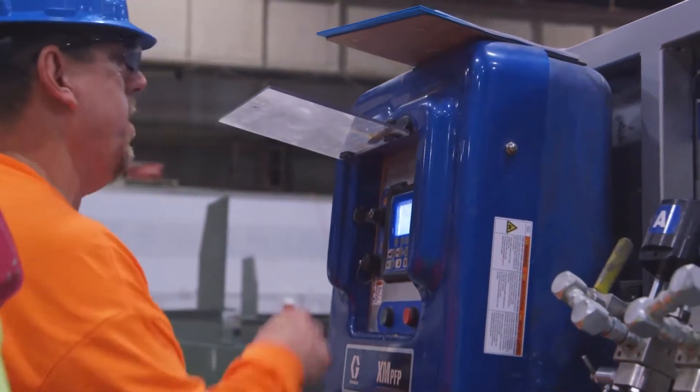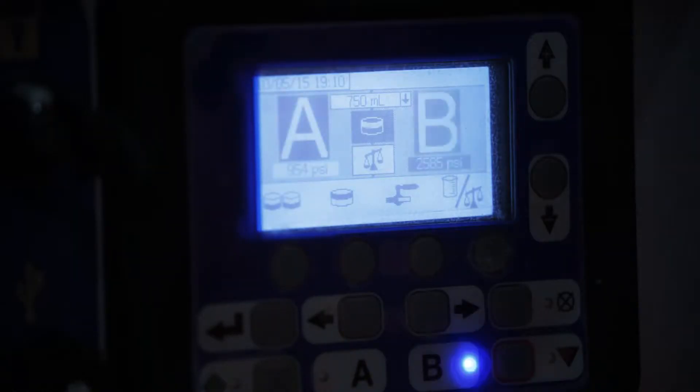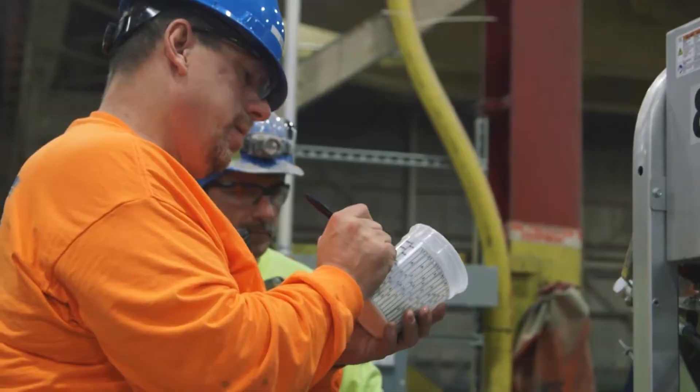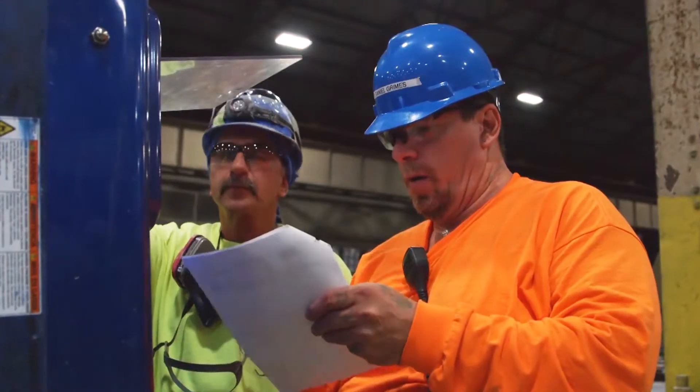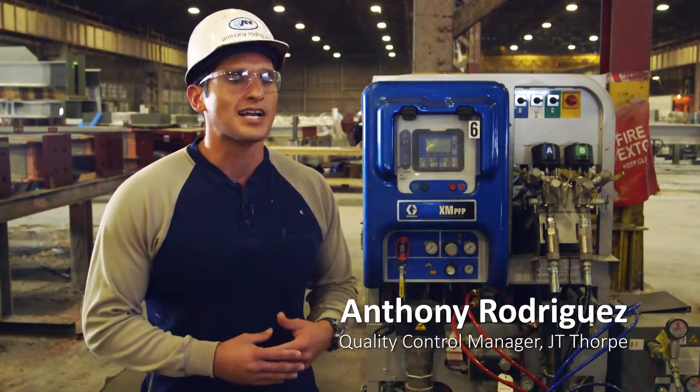We take our job very seriously — we need to provide a quality product, and Graco's equipment allows us to do just that. We utilize the XM PFP; we have eight of these machines in service, which allows JT Thorpe to utilize all types of intumescent fireproofing. Intumescent is a two-part epoxy system. There's a very specific range of part A to part B, and those have to be well within that range. Ratio assurance, especially for any coatings product, is very important — it's critical that the two components, especially for epoxies, are mixed correctly. With the Graco system it allows us to do that with ease and confidence.